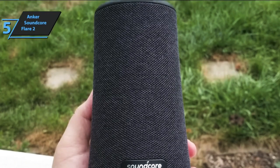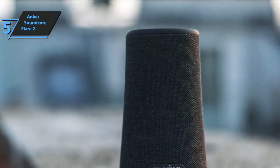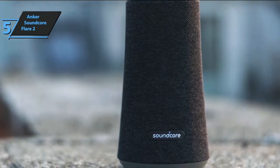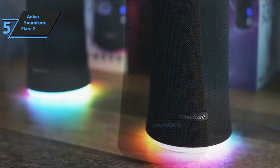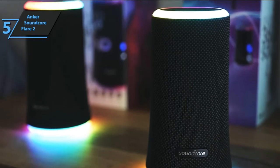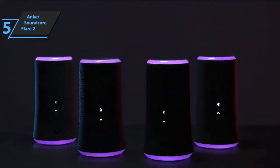Sound quality is excellent because it offers a good balance across the entire frequency spectrum. Tonally, Anker is slightly warm, which makes it relaxing to listen to at low to medium volume. The Soundcore Flare 2 can get really loud, but like the original, the louder the speaker, the more the sound quality suffers. The Flare 2 sounds best below 70% of the max volume, which is still quite loud for small and medium rooms. For the listed price, we are thoroughly impressed.